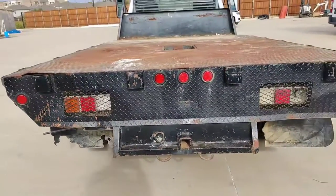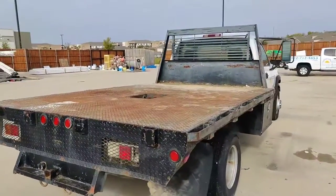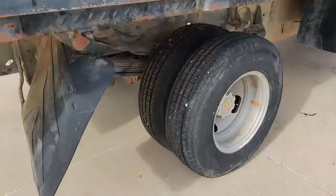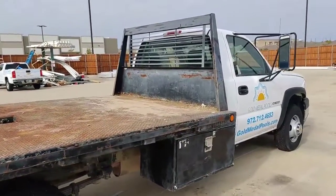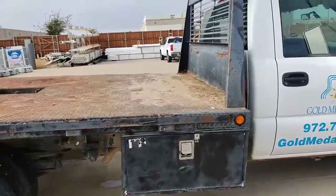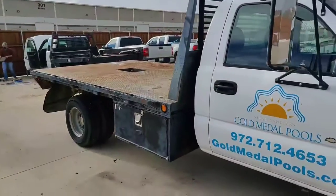If you're interested in this or any other trucks we have available right now, you can go to www.unitedauctiongroup.hibid.com — that is H-I-B-I-D dot com. You can find this truck and several others out here in Louisville, Texas. This is a 2006 Chevrolet 3500 single cab.